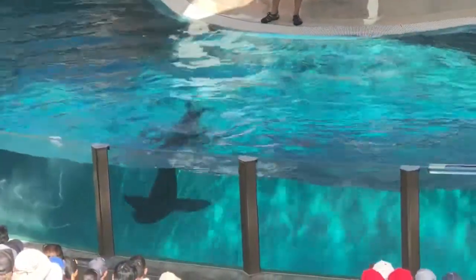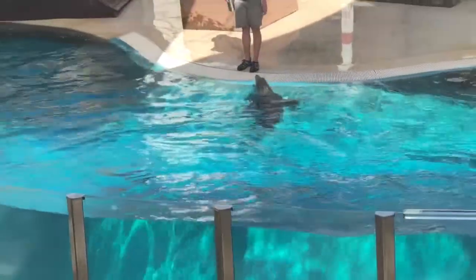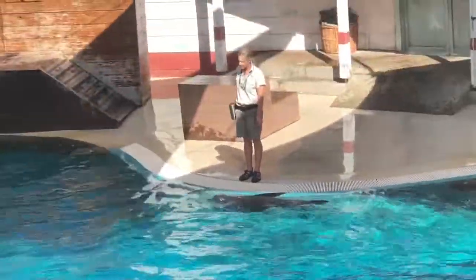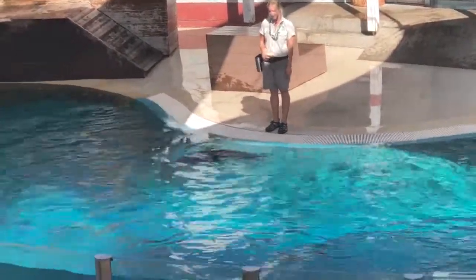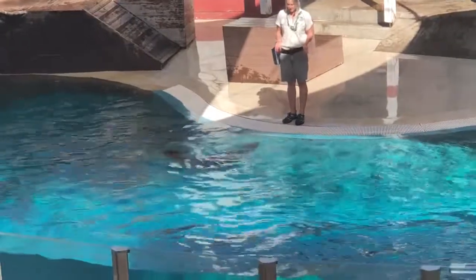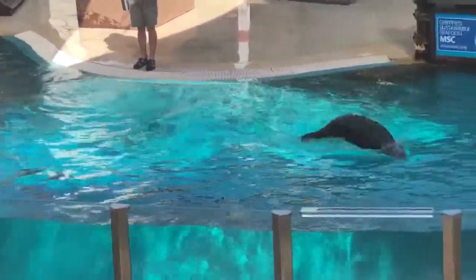Seals are a fantastic predator in the ocean themselves, but there are a few others out there that are equally as important as our seals, and they can also be quite often misunderstood. Now, Bondi does know this predator a little bit too well. If you know what it is, feel free to shout it out.